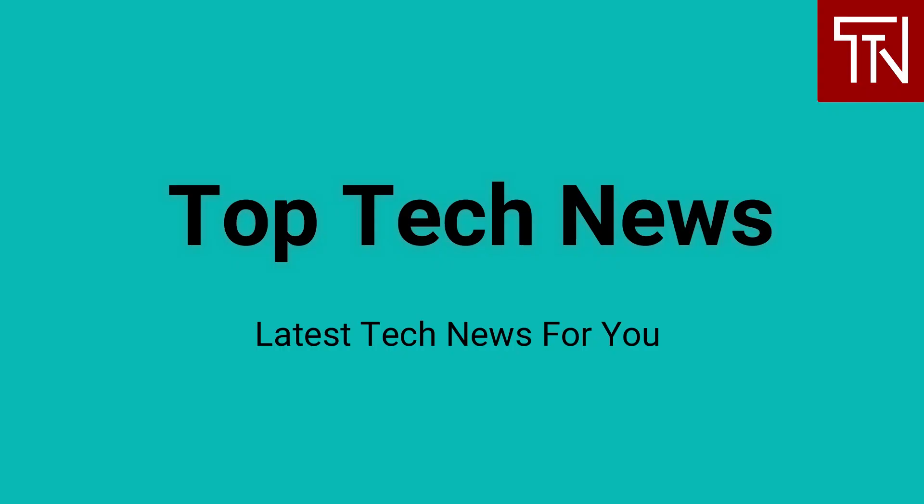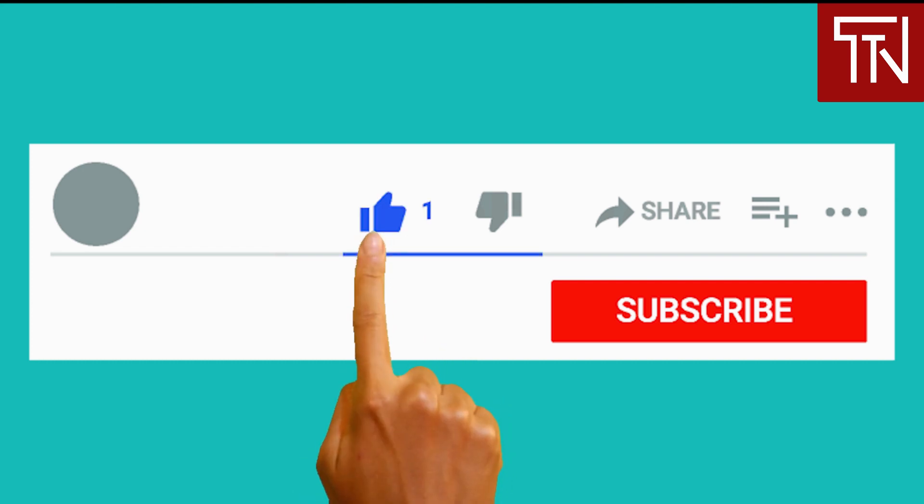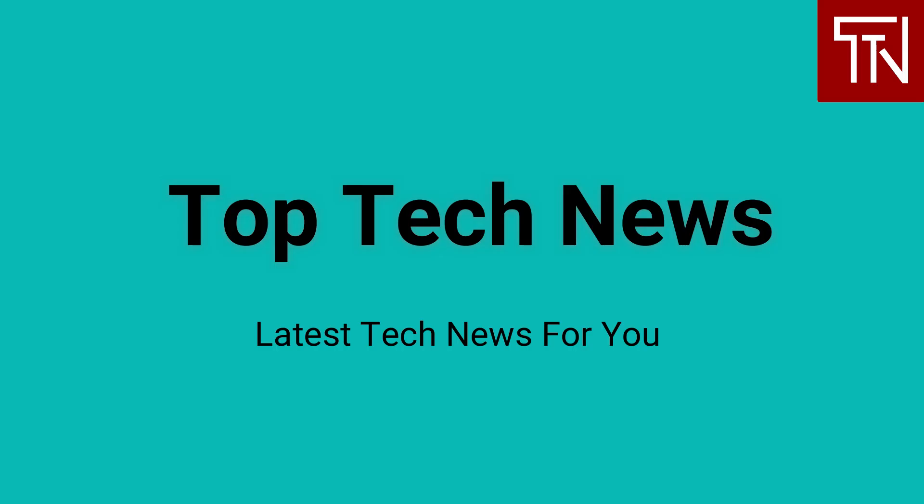Hey everyone, welcome to Top Tech News, your channel for getting updated with the latest tech news headlines and their impact on business and our lives. To read the full news article for any of the news we cover, simply click on its link in the description. To stay updated, hit the subscribe button and turn on notifications by clicking the bell icon. Hi, my name is D, and I am your host for today.